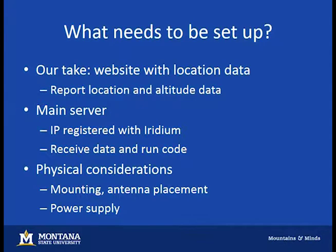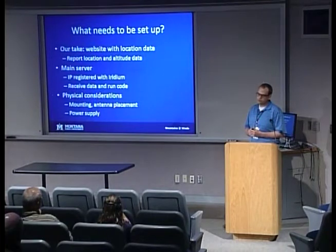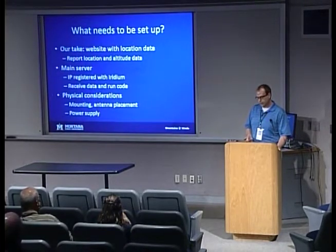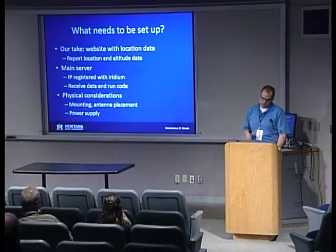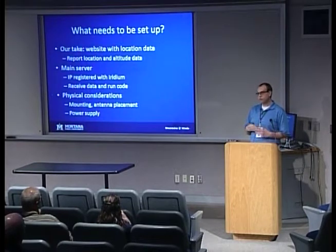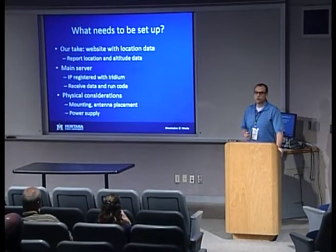So you have this thing — what do you need to do to use it? We wanted to create our own website with location data to report where in the world it is and its altitude, for us and for the FAA. You need to set up a main server — registered with Iridium by IP address — that receives data from the modem and does whatever you want with it. Then there are physical considerations like how to mount and power it.